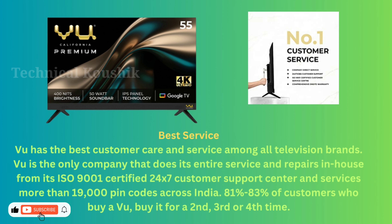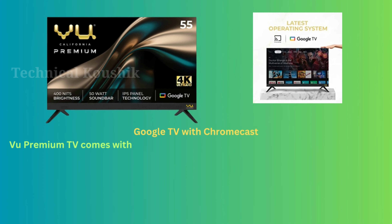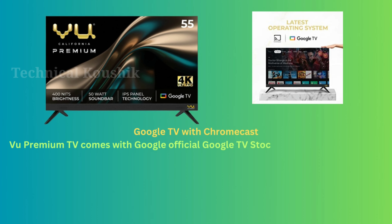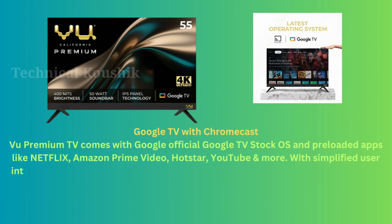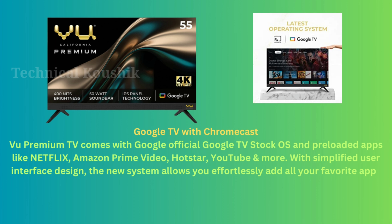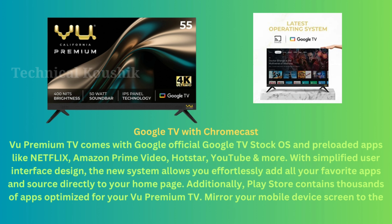VU Premium TV comes with official Google TV stock OS and pre-loaded apps like Netflix, Amazon Prime Video, Hotstar, YouTube, and more. With a simplified user interface, the new system allows you to effortlessly add all your favorite apps and sources directly to your home page. The Play Store contains thousands of apps optimized for your VU Premium TV, and you can mirror your mobile device screen to the TV using Google Chromecast.